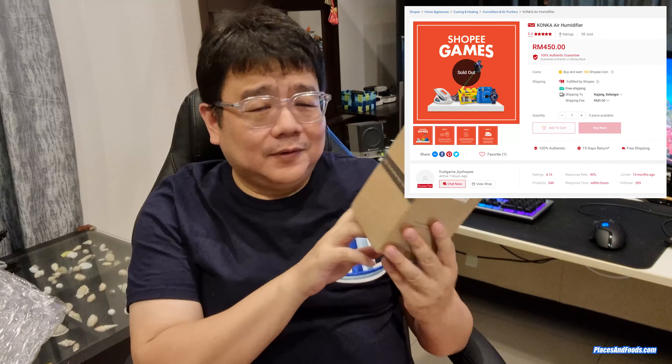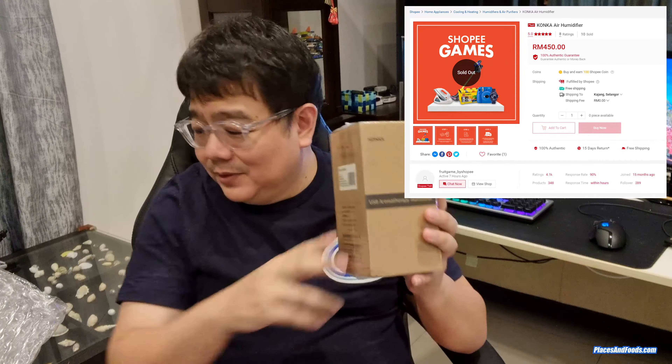I spent around 1000 points per week, which is around RM10. So after the third week I managed to win this one. They claim this is RM450, but let's open this.